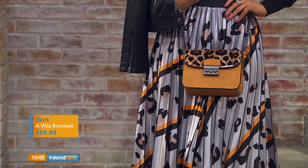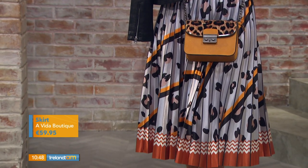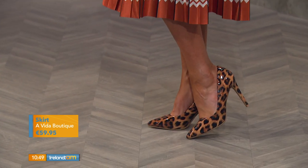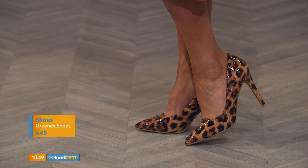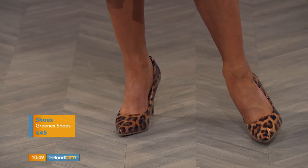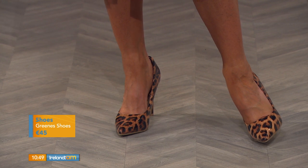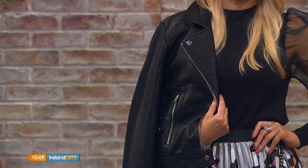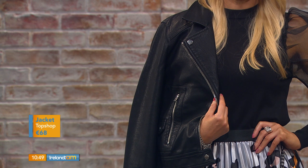We finished it off with a pop of leopard print with mustard in the bag — also from a Vida boutique — and the shoes are from Greens, based in Donegal, Galway, and Letterkenny. I love the whole look; it looks put together even though there are different mixes. There is a lot of print going on, but it's pretty. If you want to tone this down, you could wear just the skirt with a black top and biker jacket and a pair of neutral heels.